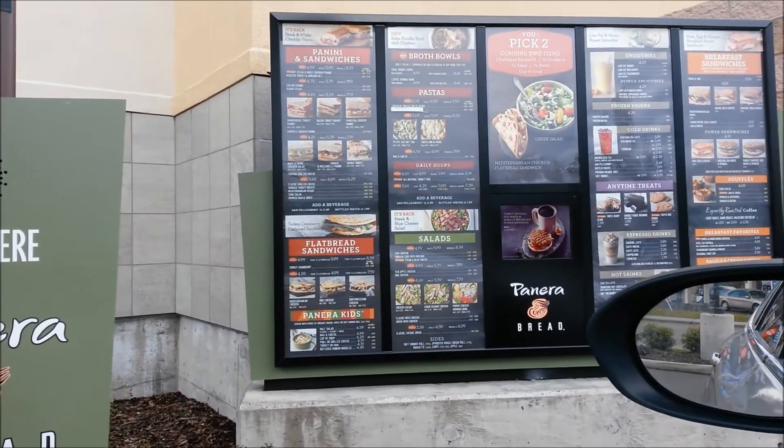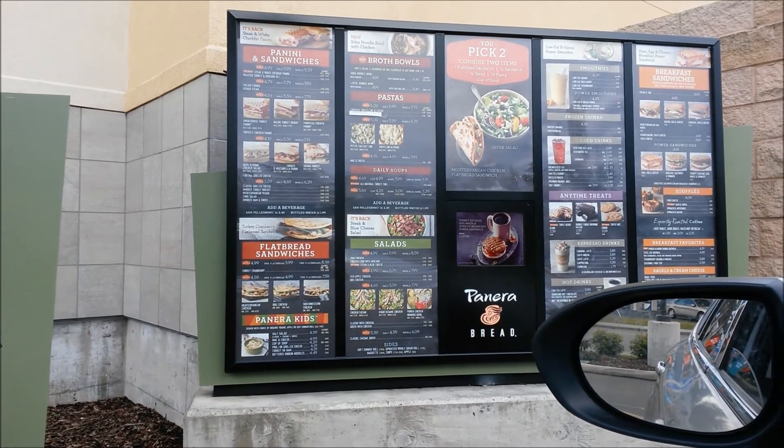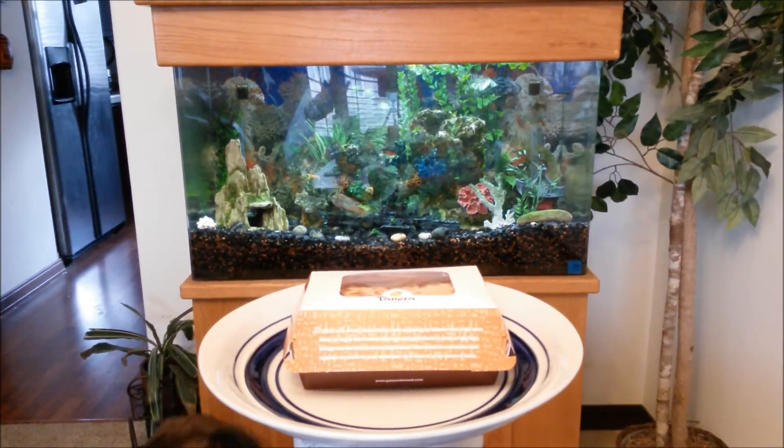Hi, how are you doing? Great, how are you? Good. First of all, let me get the Mediterranean Chicken Flatbread Sandwich. Just one of those or two? Just one.